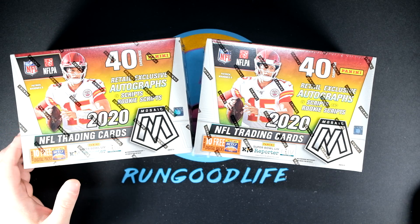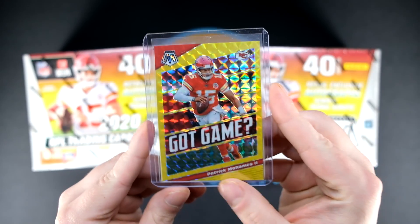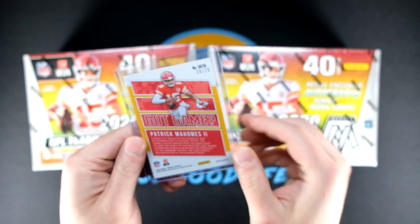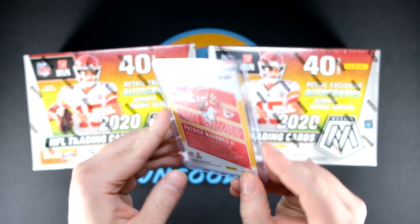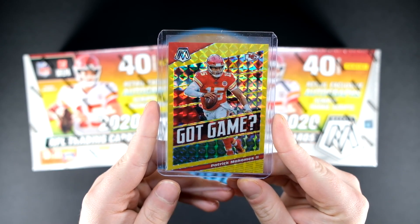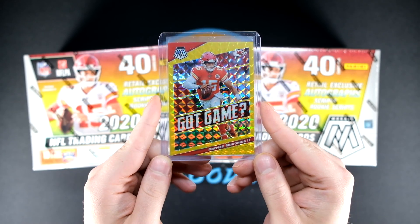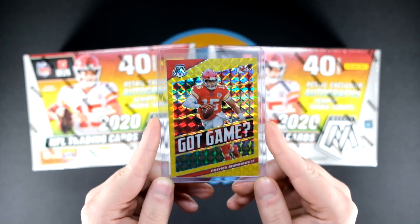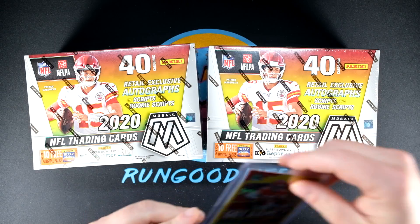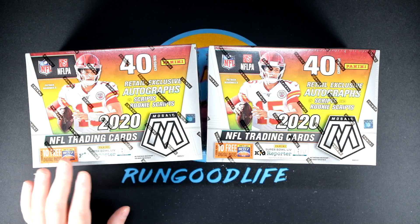I do not think it's going to get any better than our last video. If you missed it, we hit a Got Game Fluorescent Gold Patrick Mahomes numbered to 20. I do not anticipate seeing a better card than this. I looked at comps — an orange fluorescent numbered 25 sold for $550, so between $500 and $600 is probably a fair evaluation. The product is quite new, so not too many of these have hit the market, none of the golds yet, so we'll see if that holds.